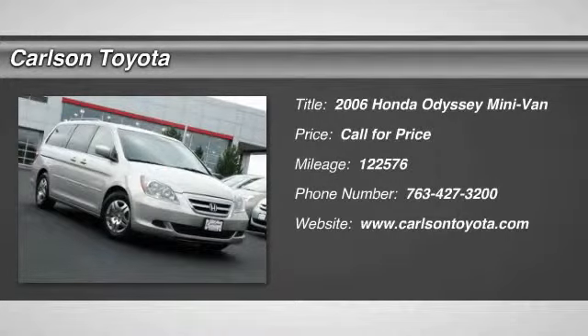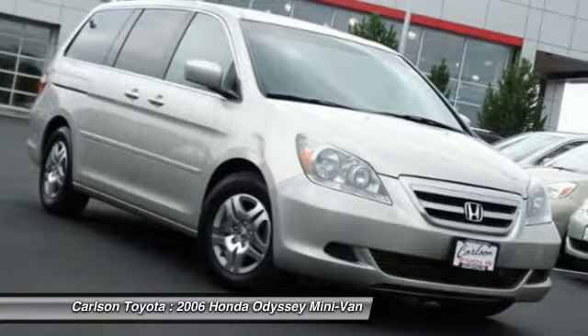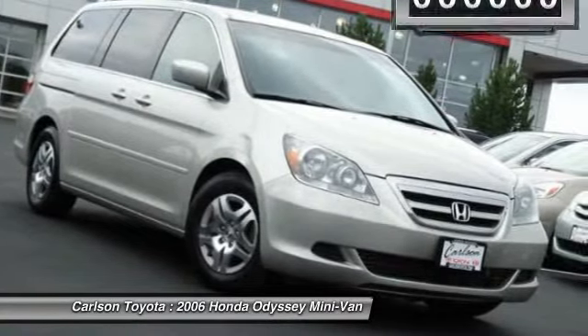2006 Odyssey. The Honda Odyssey is a showcase of distinguished style, captivating technology, and advanced safety features. A must for all families.